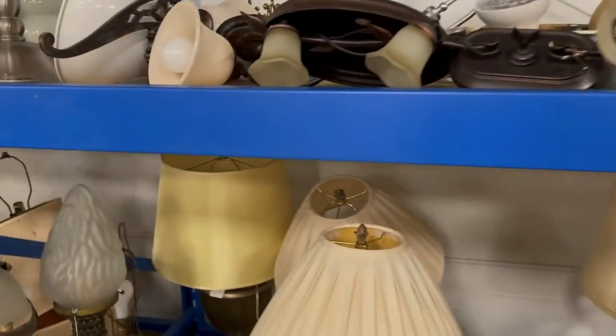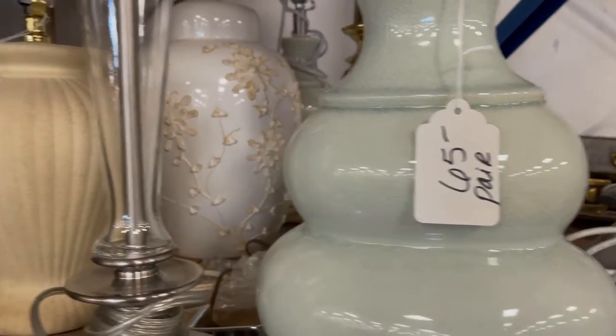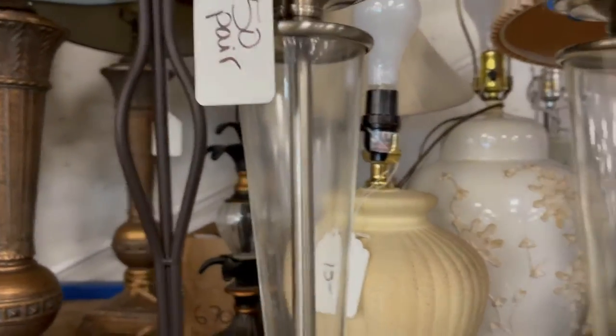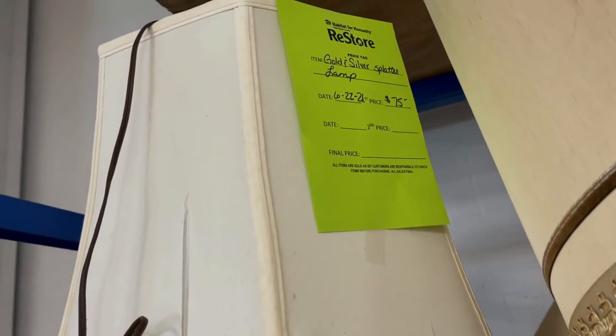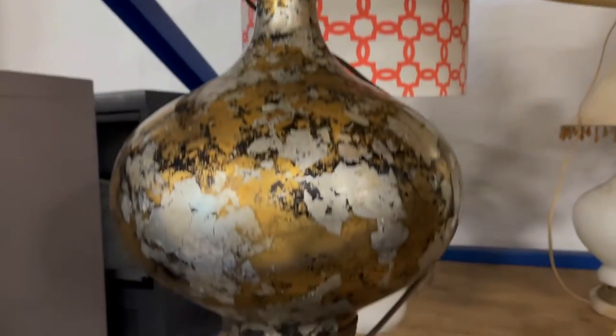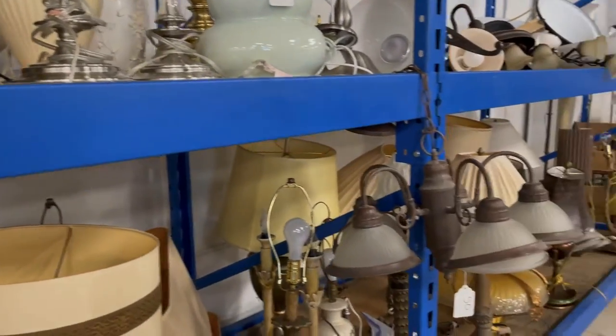Let's look at these lamps — $50 for the pair. $50 for the pair. So what do you guys think of the prices here so far? $75 for this one. Let me know what you guys think in the comments down below.